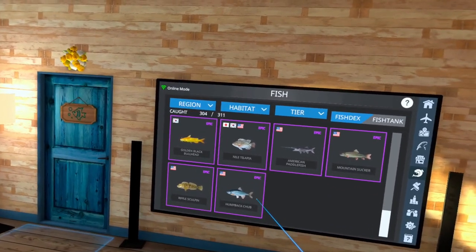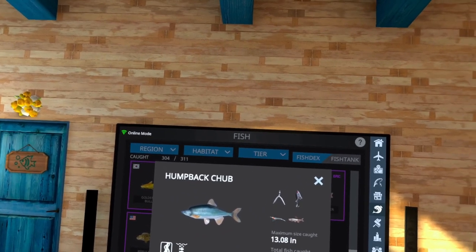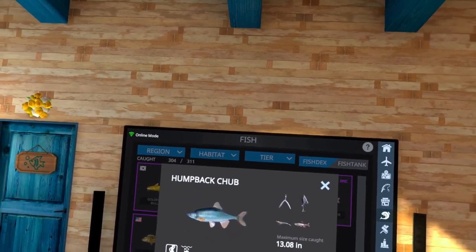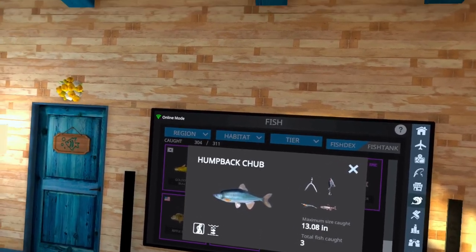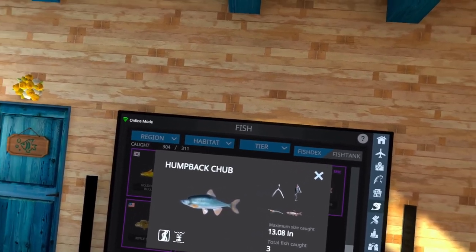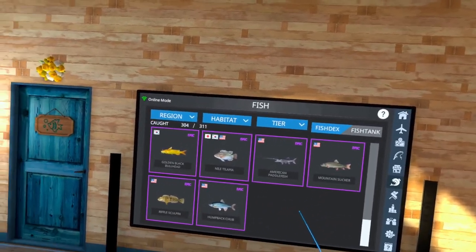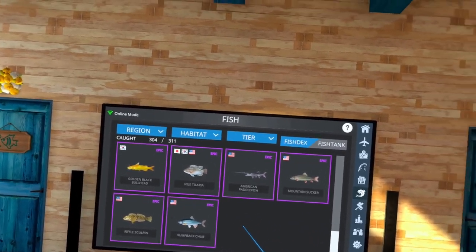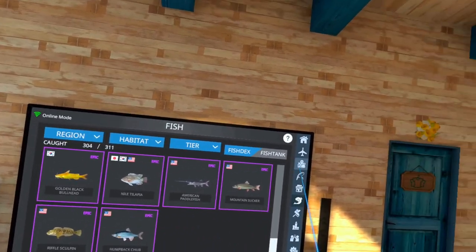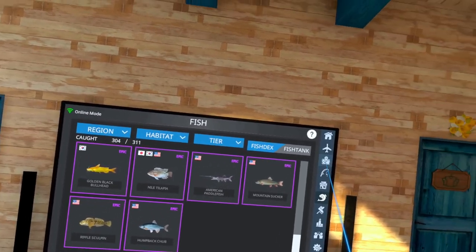We're going to be going after the humpback chub, and this one is going to be found on locations 5 and 15 on U.S. East and location 10 on U.S. West. If you want to go to location 5, you can try to catch both this and the riffle sculpin using the same bait at the same time, or if you want to just target the humpback chub, you can go to location 15, and we're going to do that.